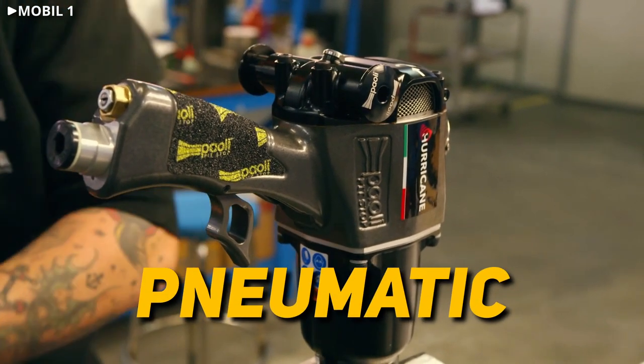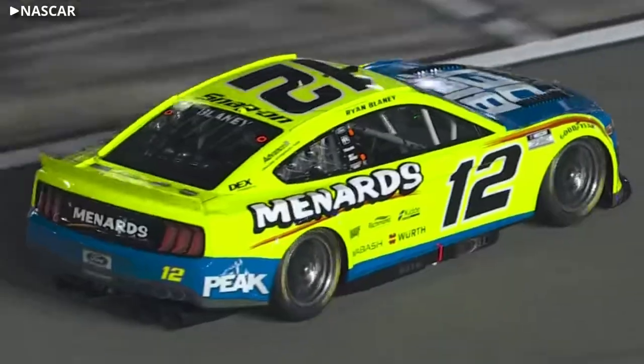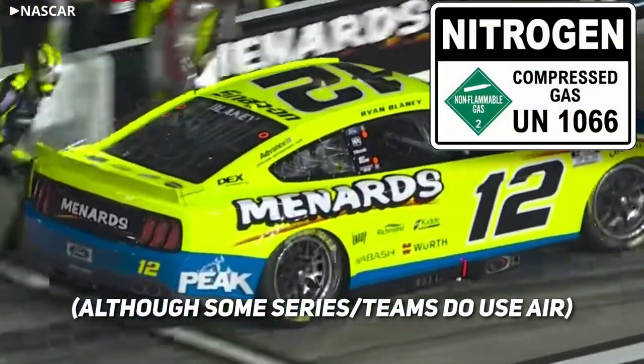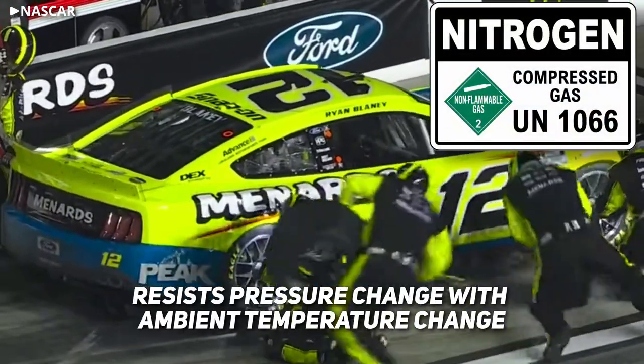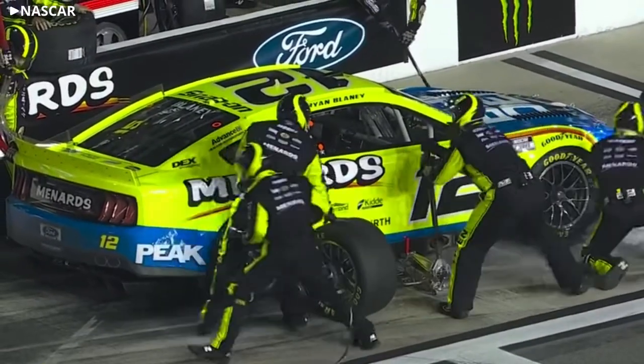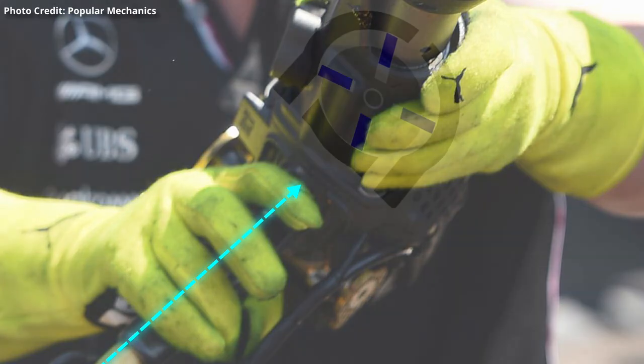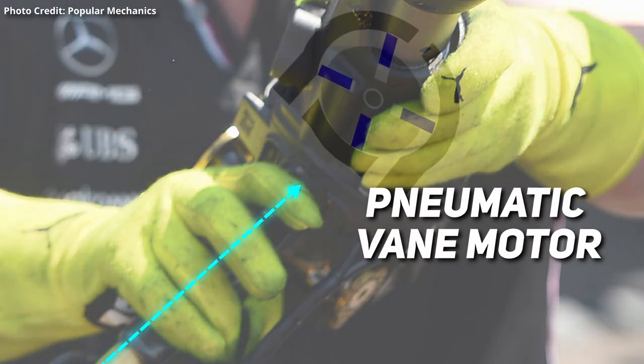These guns are pneumatic, meaning that they're powered by compressed gas. In most cases, nitrogen is used because it's more resistant to pressure changes with ambient temperature, and it nearly eliminates concerns of moisture buildup. Compressed gas enters the gun at anywhere from 200 to almost 400 PSI, and once the trigger is pulled, it meets up with this device, known as a pneumatic vane motor.